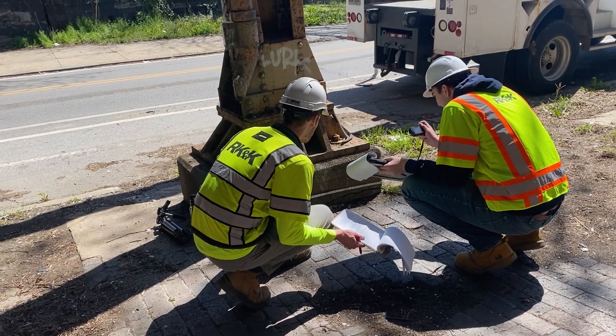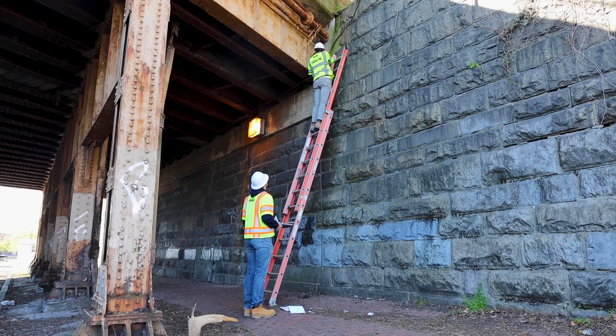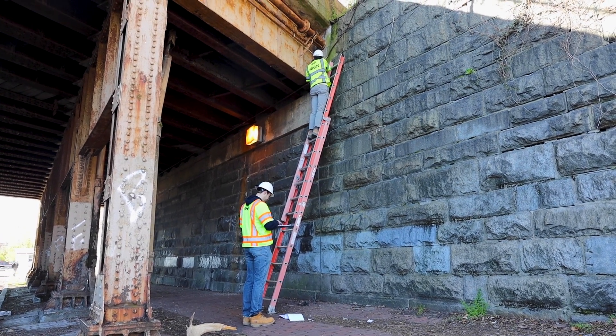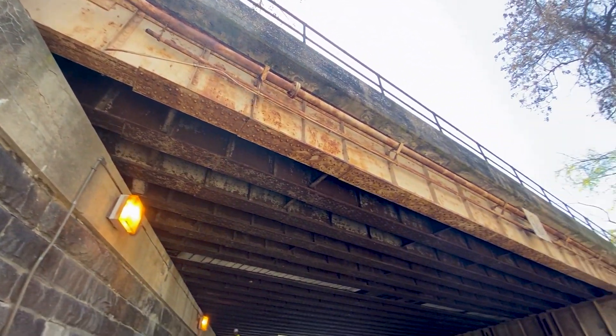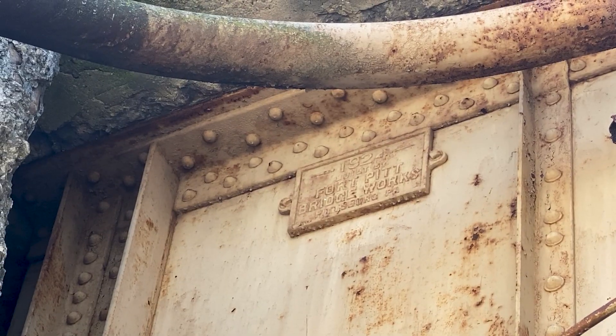Typically we'll come out here with a previous report, because generally an inspector has already been out here, found defects, and taken a lot of photos. So we'll come out here and use that as a reference to see what has already been found, locate those defects, and see if the condition has worsened or stayed the same.